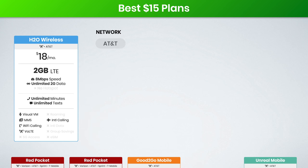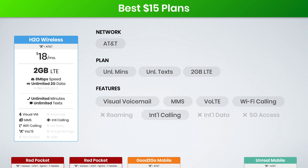H2O Wireless is going over the $15 budget, but it is still a pretty good value. It's $18 a month and includes unlimited minutes, texts, and 2 gigs of LTE data. H2O has done a better job of improving their features, so they do include visual voicemail, group and picture messaging, voice over LTE, Wi-Fi calling, and international calling with their plan. A few things to note: they do have an 8 megabit per second data speed cap, similar to what Cricket has. The mobile hotspot is not supported, and you get international calling to 70 countries.